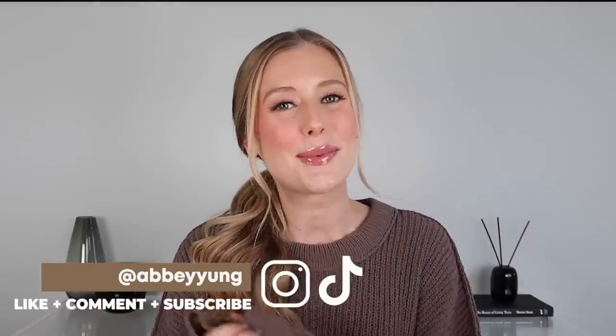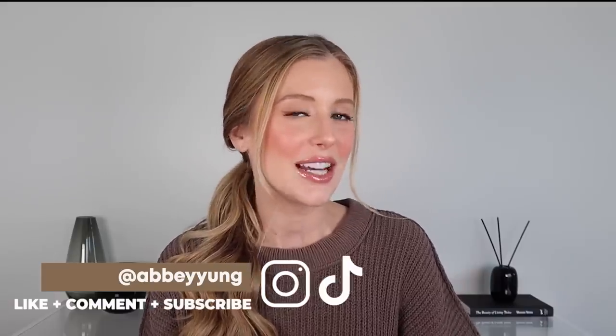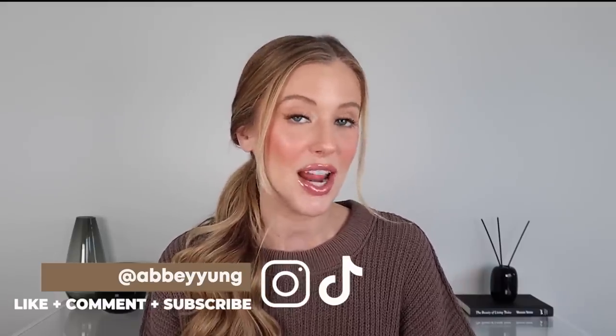Hey guys! Welcome back to my channel, or welcome if you are new here. Today we're going to be taking a look at a very interesting recent launch from the brand Revolution Hair Care. If you are familiar with Revolution Beauty, you will know that they are basically an affordable copycat brand. They take very popular products in the makeup, skincare, and hair care space and attempt to create dupes of them for a significantly reduced price. And this particular dupe is especially interesting because it's supposed to be a dupe for K-18.